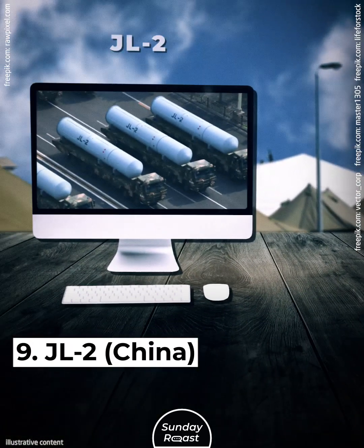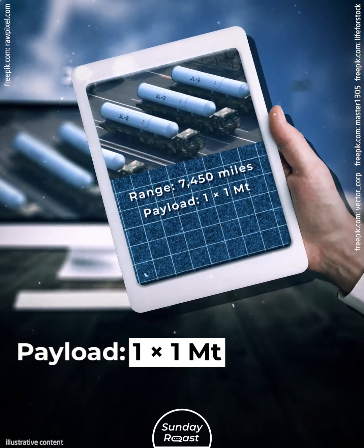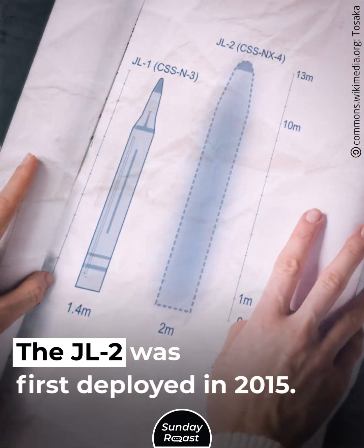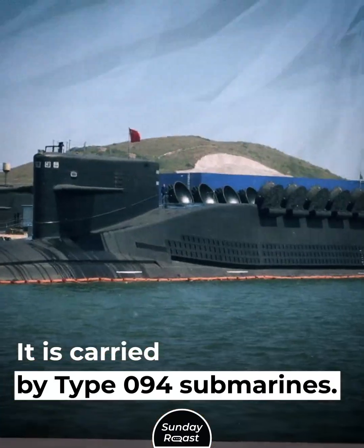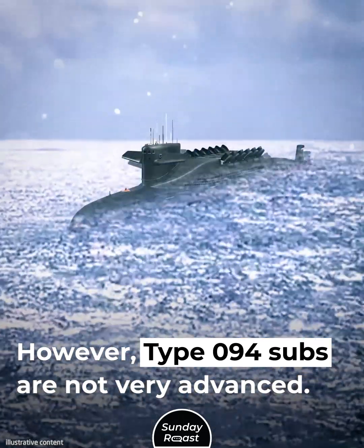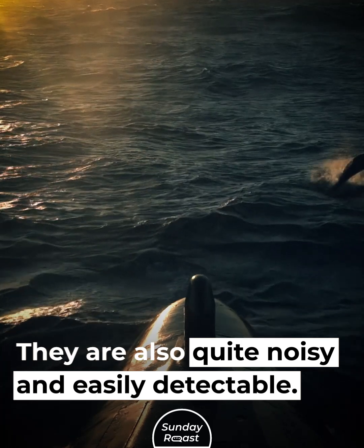Number 9: JL-2, China. Range: 7,450 miles. Payload: 1x1 megaton. Mobility: submarine-based. The JL-2 was first deployed in 2015. It is carried by Type 094 submarines; each submarine carries 12 JL-2s. However, Type 094 subs are not very advanced — they are also quite noisy and easily detectable.